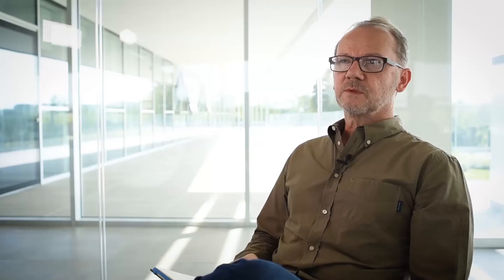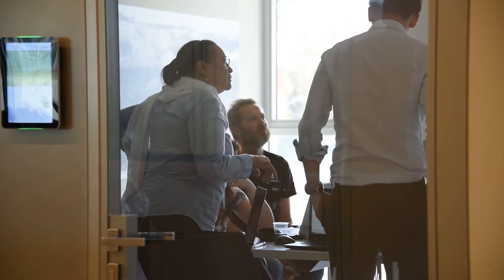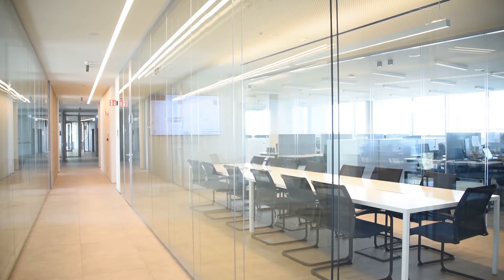We have a number of different work settings. We have individual spaces for those people who need privacy, collaboration spaces for those who need to come together for specific projects, and desk arrangements that enable group working as well.